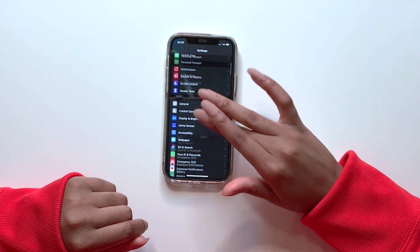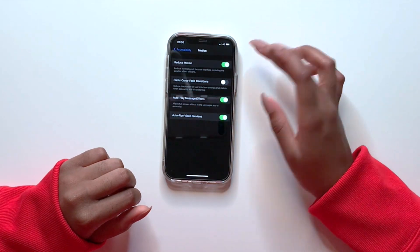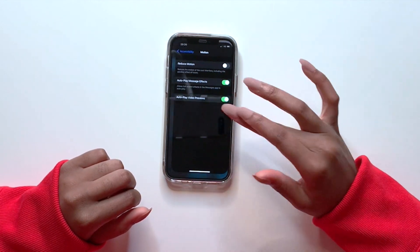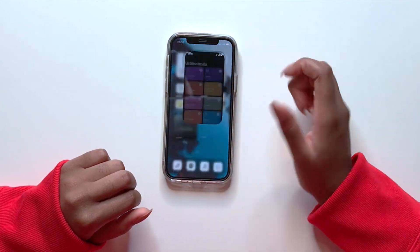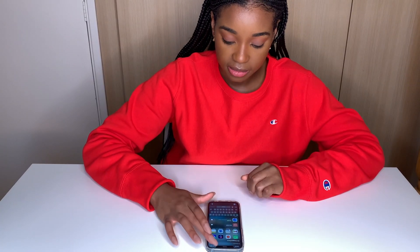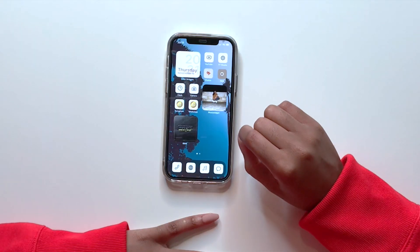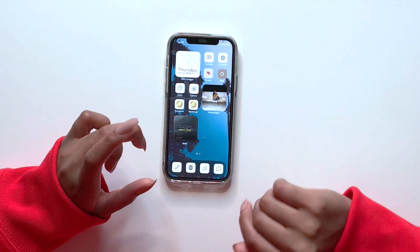You can make the transition smoother by going to Settings, searching 'Reduce Motion,' and toggling it on. With it off it looks like this, and with it on it looks like this. I think Apple should improve that for iOS 15.